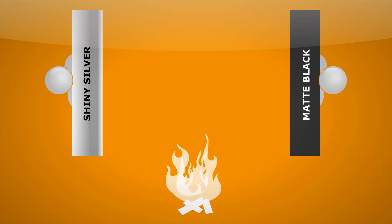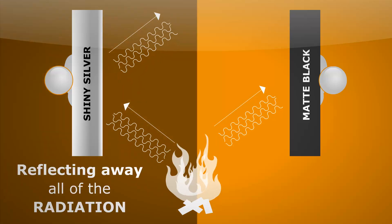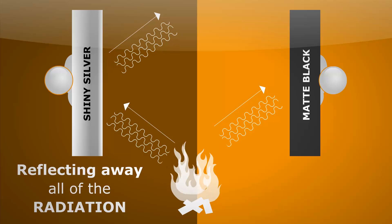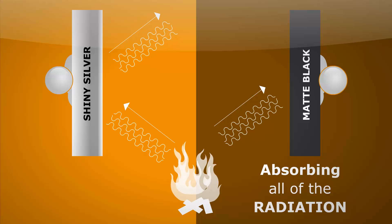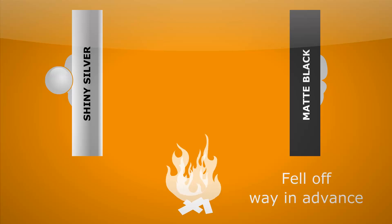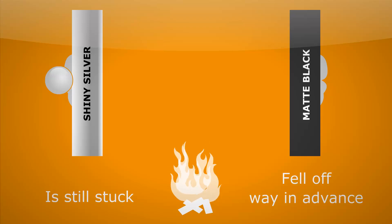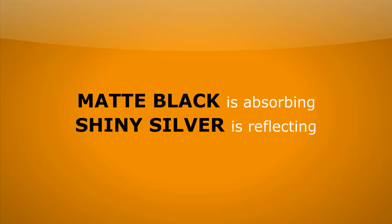Therefore the marble will drop quickest. So which one do you think it will be? Well, first off, I can notice that the shiny silvery surface is reflecting away all of the radiation, while the matte black surface seems to be absorbing all that radiation. There we go — the matte black fell off way in advance of the shiny silvery one. The shiny silvery one is still pretty stuck on there. And we can see why: it's because matte black is absorbing all that radiation, while shiny silvery is reflecting it.